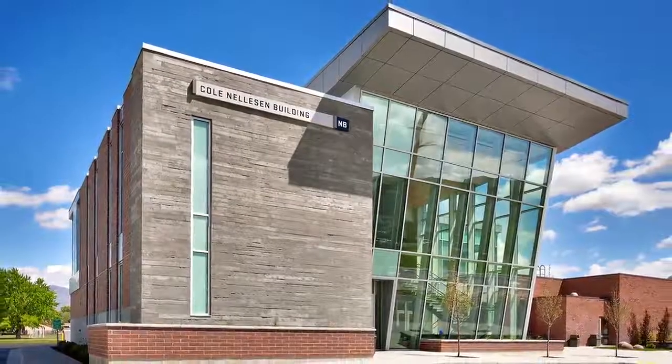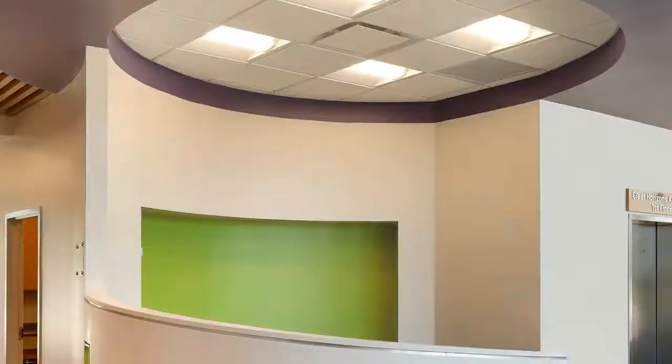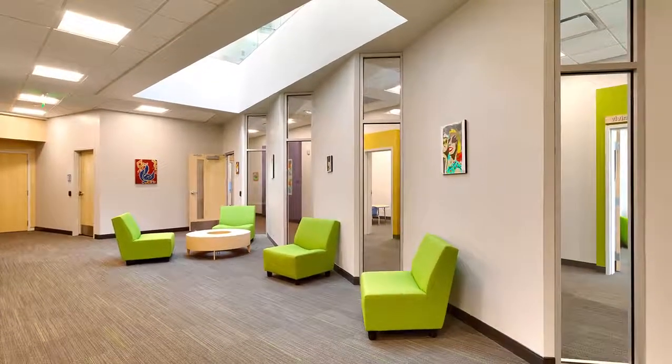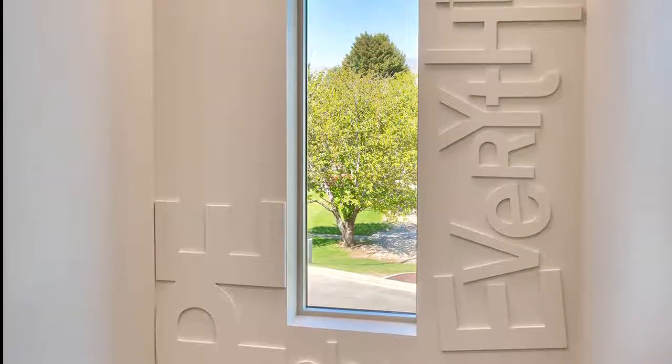Most Outstanding Higher Education Project: UVU Melissa Nellison Center for Autism. This visually stunning 15,000 square foot building on Utah Valley University's north end of campus is a much needed space for autism research and care in the community.